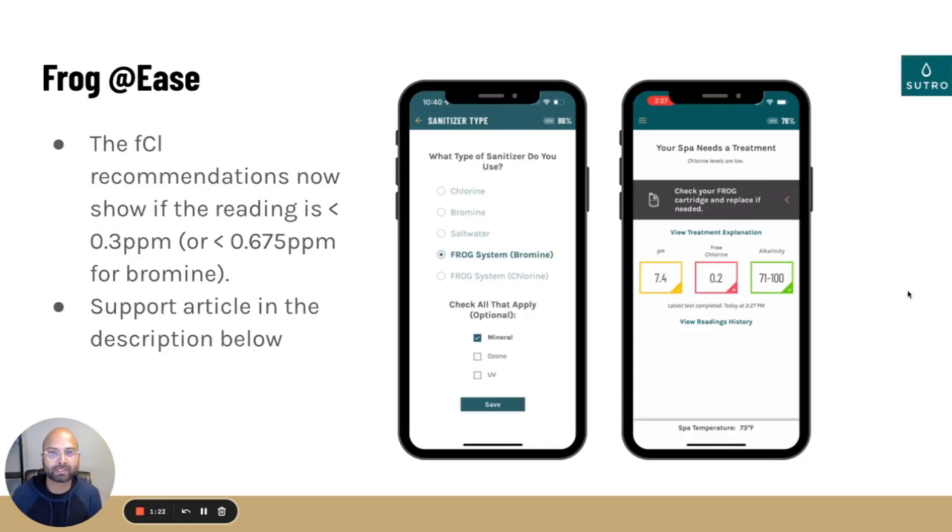The second thing that we have, which has actually been a really big request — in our recent partnership with Jacuzzi, they actually use the Frog at Ease Smart Chlor product inside of their Jacuzzi and Sundance spas. What we've done is we've actually dropped the ceiling on your chlorine so that if you have a frog system or a mineral system where you don't need that really high residual chlorine, we don't tell you to keep adding chlorine to your swimming pool or spa. The free chlorine recommendations are now dropped to below 0.3 ppm for chlorine or 0.675 for bromine.